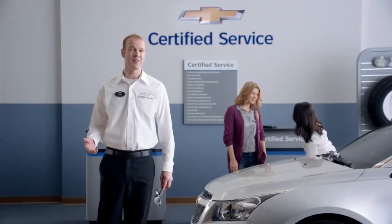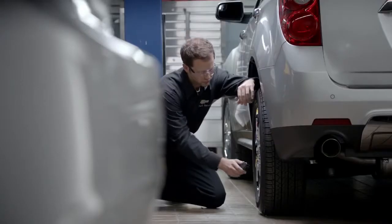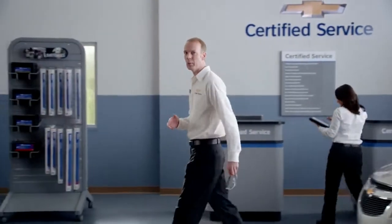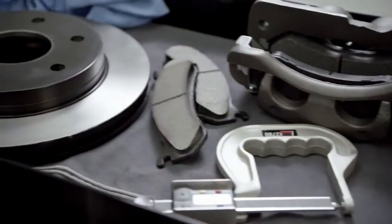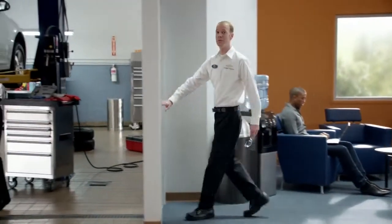In just a few minutes, our advisors will walk around your vehicle — oftentimes with you — checking things like your tire's tread depth and wear pattern, wiper blades, headlights, and more. But it doesn't stop with a quick walk around. Thanks to Chevrolet-specific factory training and access to the right parts and tools, your vehicle will be looked at inside and out. With that kind of know-how, you can rest assured we're doing a lot more than kicking your tires and topping off your wiper fluid.